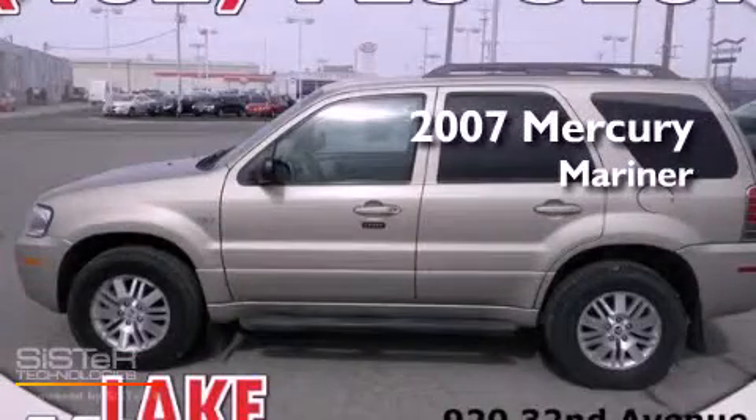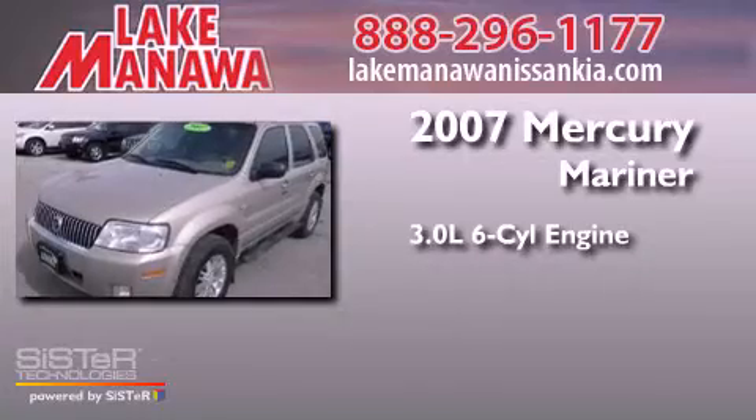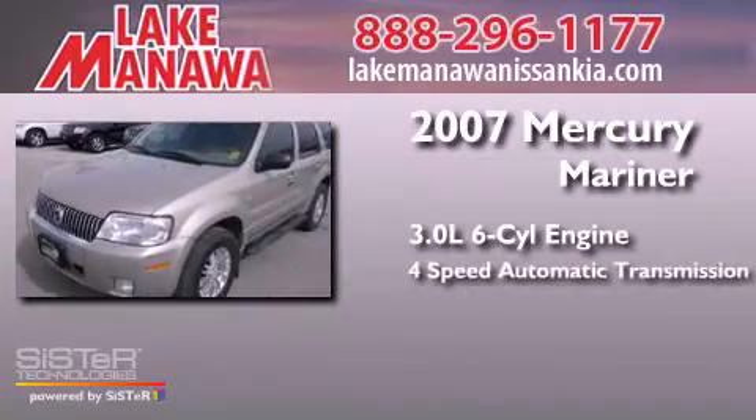This is a 2007 Mercury Mariner. It has a 3.0-liter six-cylinder engine and a four-speed automatic transmission.